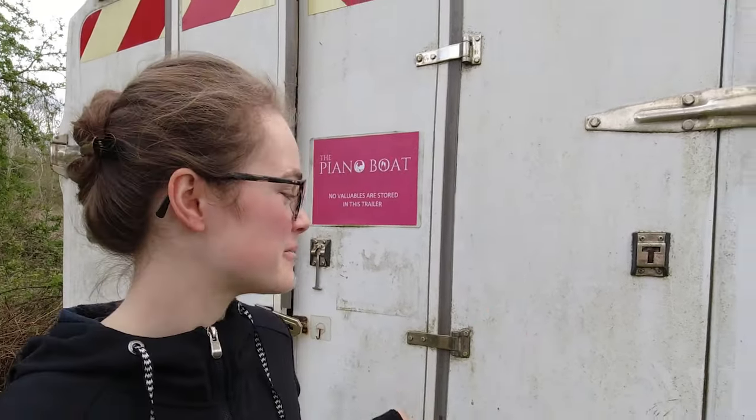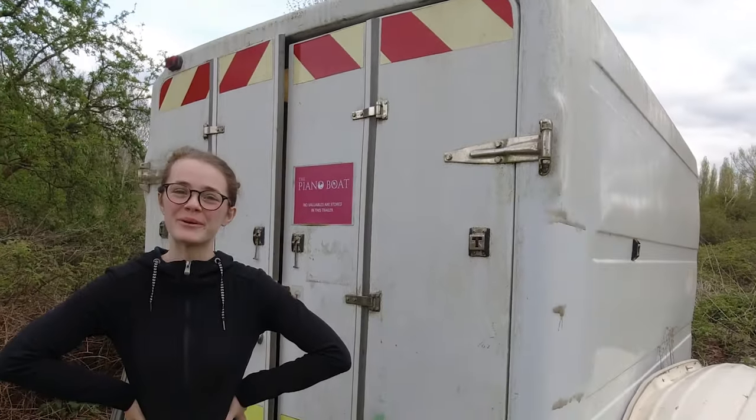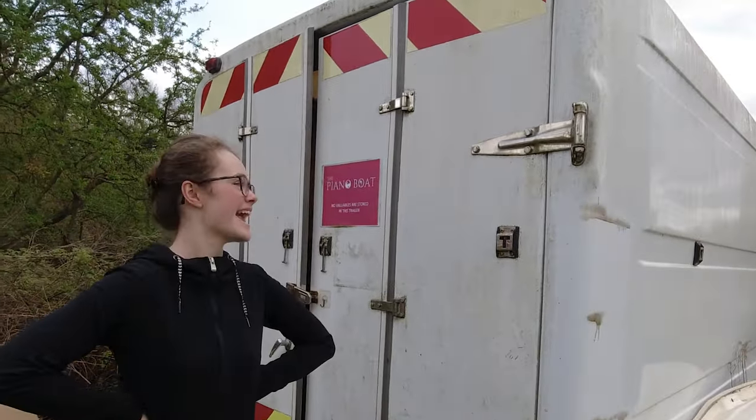Today we need to empty out the trailer and organise it. This is where we keep all of our cruising things. It's an ex-BT trailer which we picked up a couple of years ago. It gets very damp in the winter, so we're trying to find a way to stop the damp. We actually had mushrooms growing over this winter, which was not great.